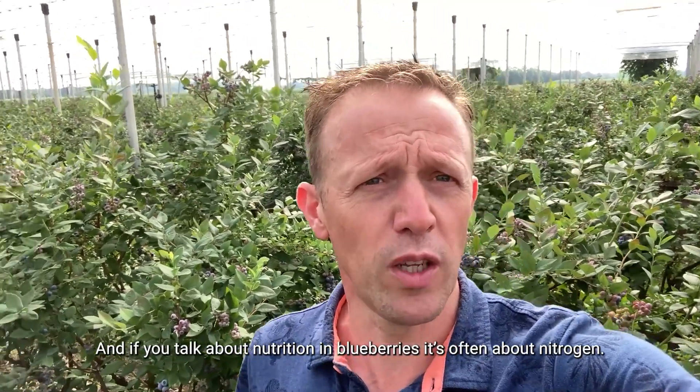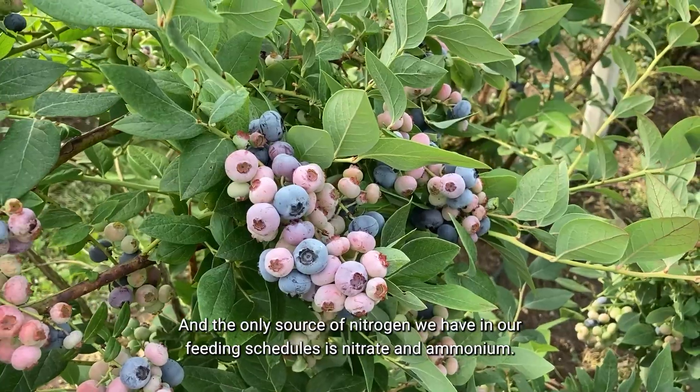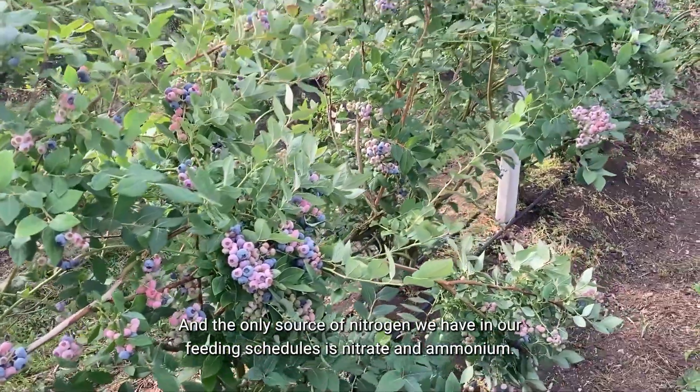And if you talk about nutrition in blueberries, it's often about nitrogen. The only source of nitrogen we have in our feeding schedules is nitrate and ammonium.